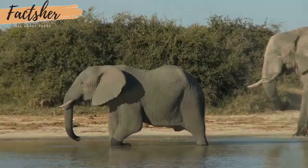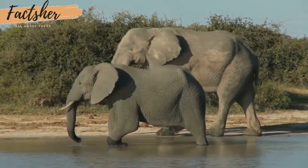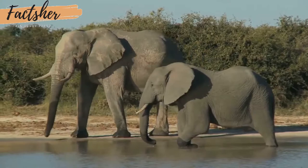These hungry animals do not sleep much and they roam over great distances while foraging for the large quantities of food they require to sustain their massive bodies. Female elephants live in family herds with their young, but adult males tend to roam on their own.